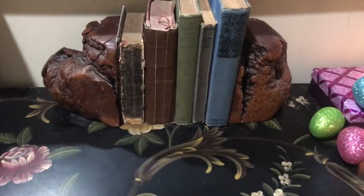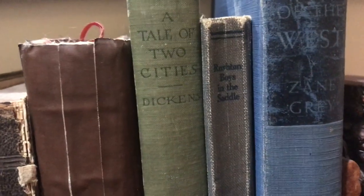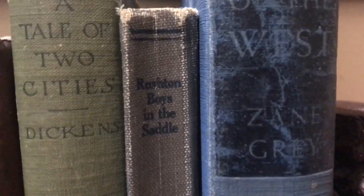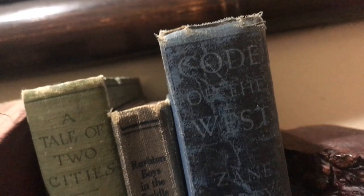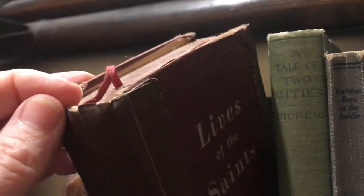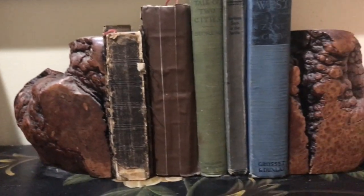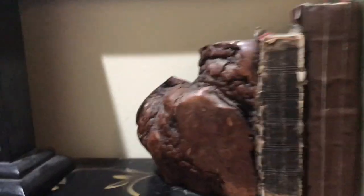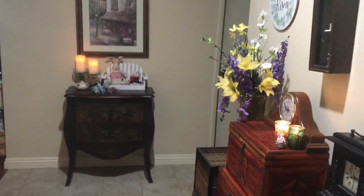The books are all vintage. 'Code of the West' was my grandfather's — my mother's father. 'A Tale of Two Cities' and 'The Boys in the Saddle' I bought at an estate sale. 'Lives of the Saints' was my grandmother's; my aunt Irene had it, and when I went to visit her one summer she gave it to me. This I believe is a Book of Common Prayer — it's falling apart. That was my brother-in-law's and my sister gave it to me for decorations. The bookends are manzanita wood; they were my mom and dad's, and when they were decluttering I got them. I love them.